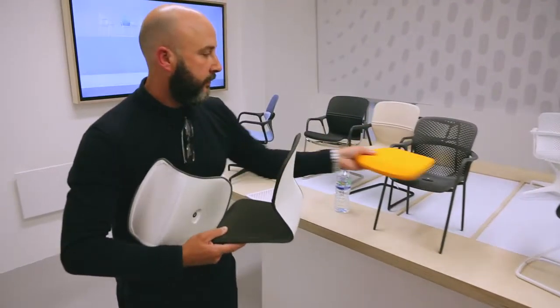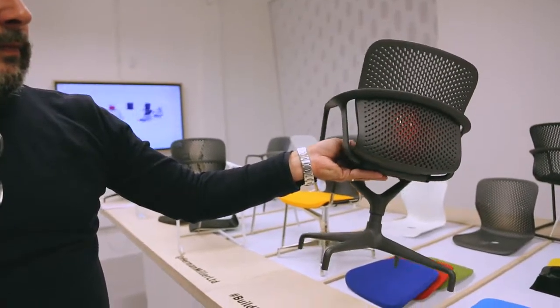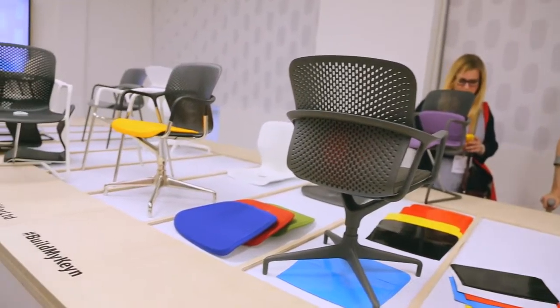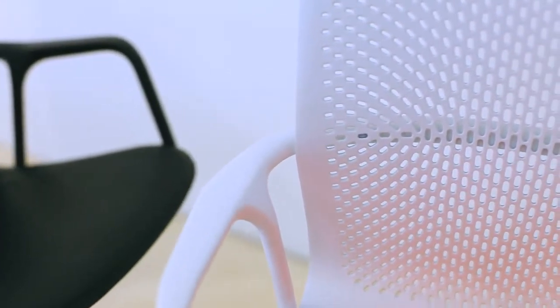With Clerkenwell Design Week and the launch of the Keane Chair Group, what we wanted to do was immerse people in the process we've gone through together with Herman Miller to develop the chairs. The key thing about this group of chairs is that it's made of four component parts, which can be put together in lots of different ways to give chairs that hang together visually but can be very different depending on what you're looking for.